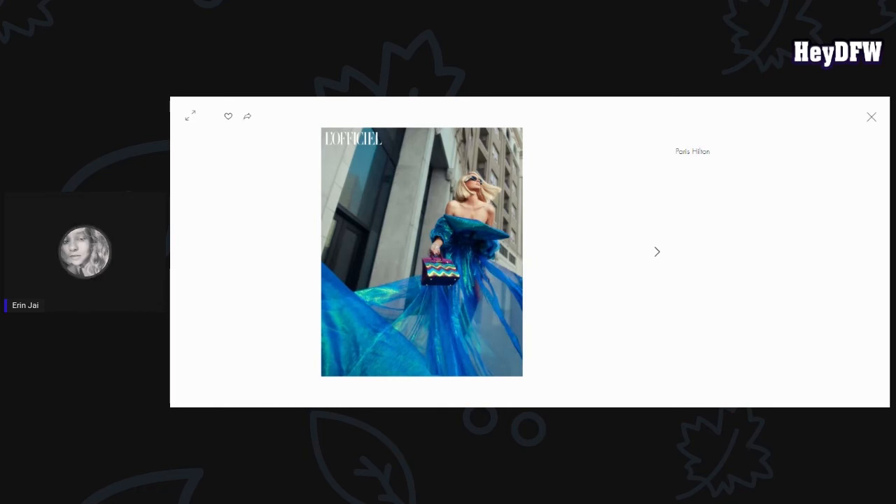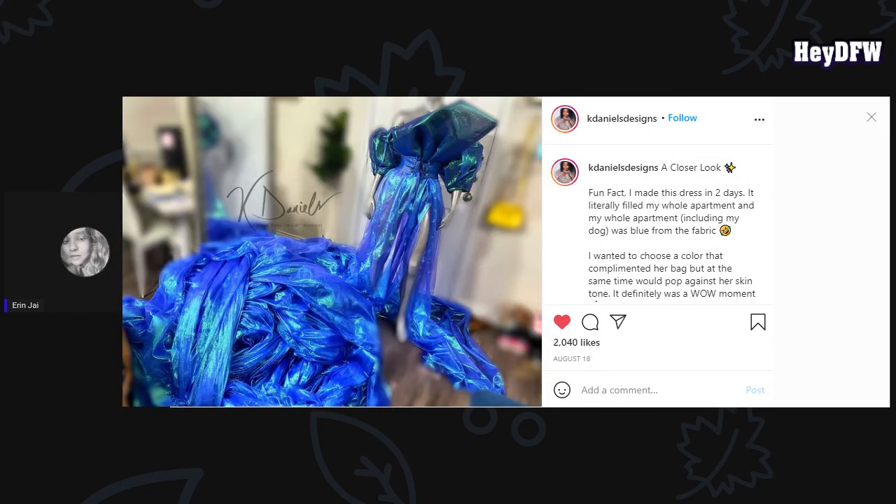According to Mrs. K. Daniels' Instagram page, she designed this dress in two days. Let me find the post — oh, here it is. She said: 'Fun fact, I made this dress in two days. It literally filled my whole apartment, and my whole apartment — including my dog — was blue from the fabric.' She also said, 'I wanted to choose a color that complimented her bag, but at the same time, with Paris's skin tone, it definitely was a wild moment.' I love it. Congratulations!